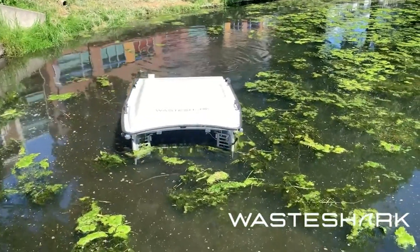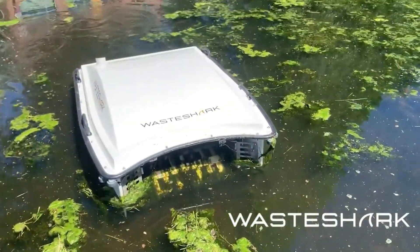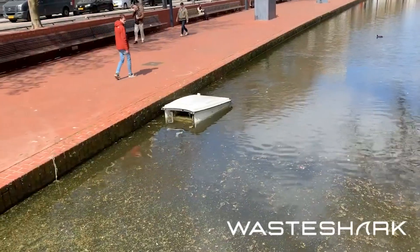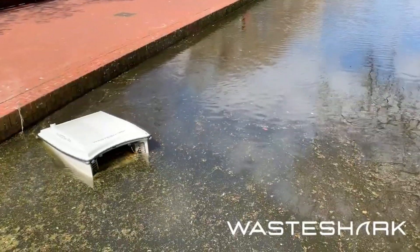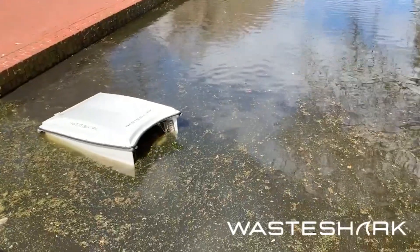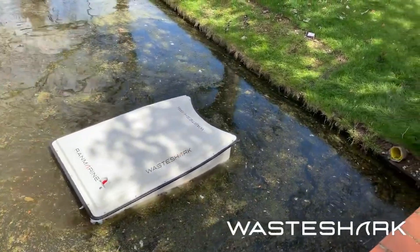Number eight is waste management. Drones aren't only for the sky — they can also be used in the water. Some people around the world are using drones that float on the water, or can even go underwater, working like Roombas to collect garbage and bring it to shore. It's an easier way to address the garbage impacting our oceans and wildlife. As the technology increases, you're going to see bigger units that can collect more and more trash.